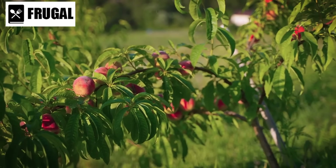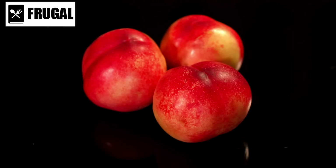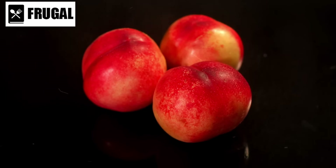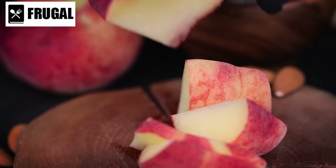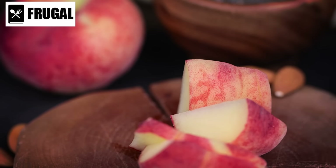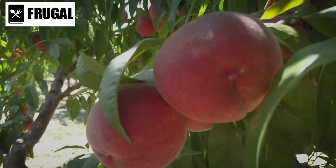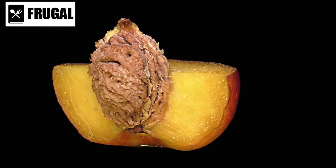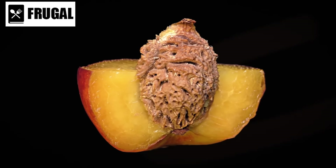Moreover, canned peaches can be a convenient ingredient for various recipes. While delicious on their own as a snack or dessert, they can also be used in a wide range of dishes, both sweet and savory — from peach cobbler and peach pie to salads, smoothies, and even savory dishes like grilled chicken with peach salsa. Peaches are rich in vitamins A and C, as well as dietary fiber and antioxidants. Vitamin A is essential for healthy vision, skin, and immune function, while vitamin C is important for immune health and collagen production.